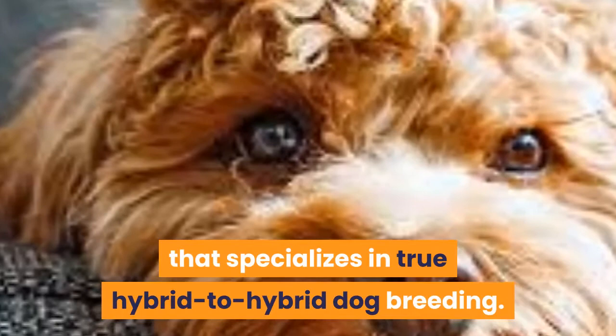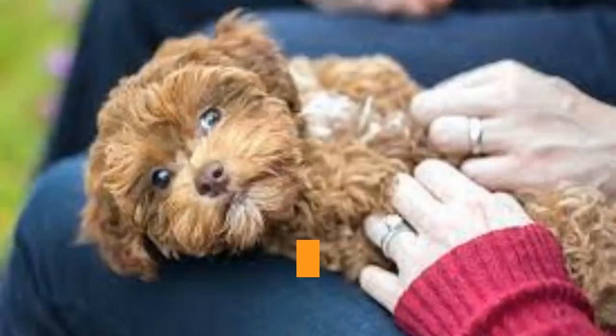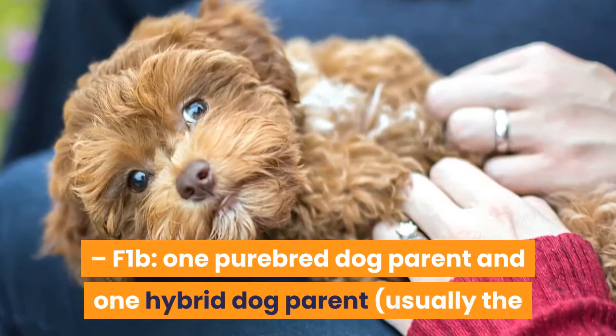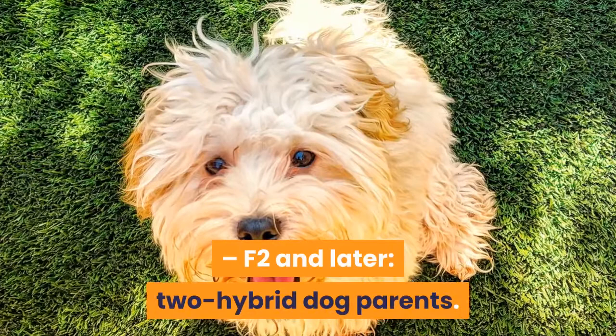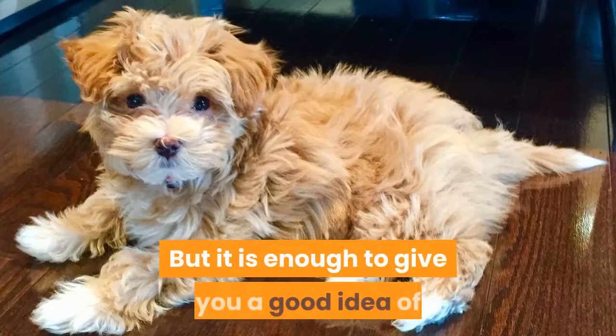For general information purposes, this is how hybrid dog breeders categorize different levels of hybrid dog breeding. F1: two purebred dog parents, a Havanese and a Poodle. F1B: one purebred dog parent and one hybrid dog parent — usually the purebred dog parent here is a Poodle. F2 and later: two hybrid dog parents. This is a somewhat simplistic explanation, as breeders select parent dogs at each level with great care to enhance or play down certain traits. But it is enough to give you a good idea of what level of breeder you may want to seek out when searching for the right Havanoodle as your companion dog.